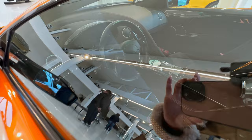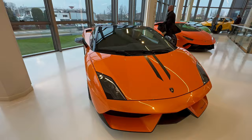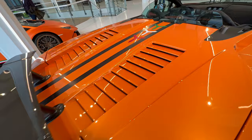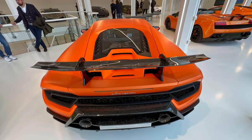Then we have the Gallardo Super Performante — there are a lot of pieces from this one. It started production in 2003. You can see the seats and the interior, and then the rear. Here we have the Huracán Performante, which is still in production.